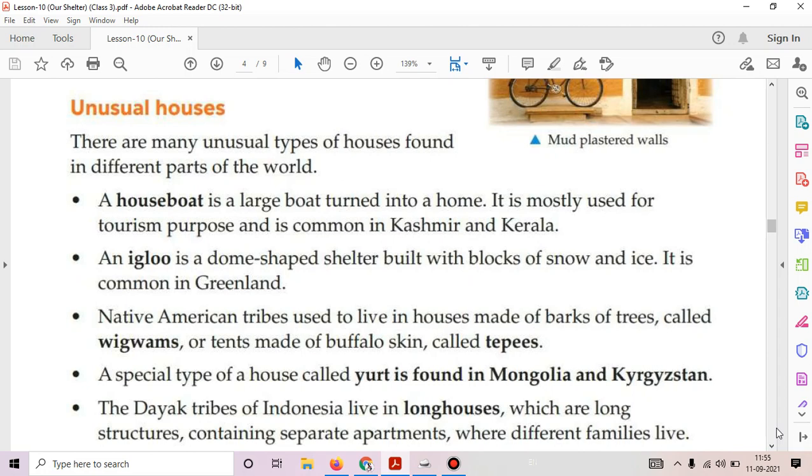The second is Igloo. An igloo is a dome-shaped shelter built with blocks of snow and ice. It is common in Greenland.